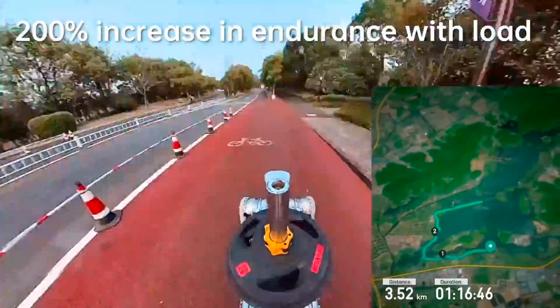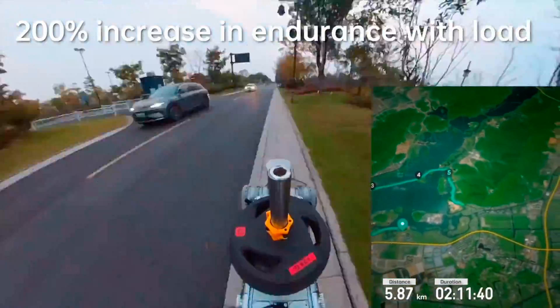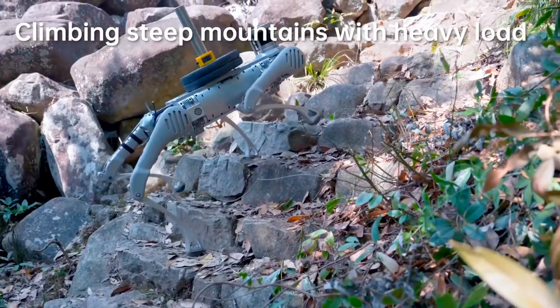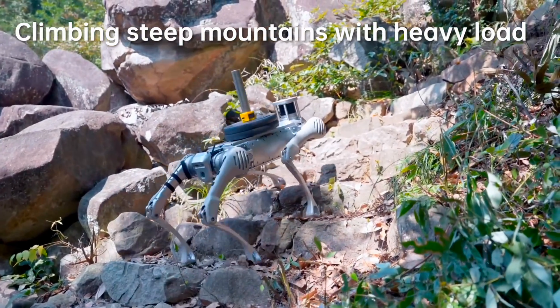While the B1 can walk without a payload for approximately two hours, the B2 can walk unloaded for five hours per charge of its swappable 45-amp-hour, or 2,250-watt-hour, lithium battery. Even when carrying a load weighing 20 kg, it should still be good for over four hours of walking.